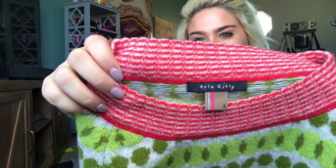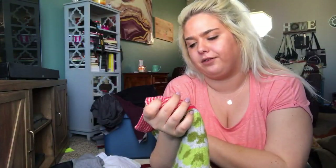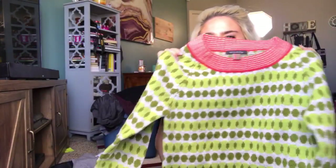This is also a new one for me — it is Orla Keeley. It's a size 4, a wool patterned sweater, and I'm going to price this at about $30.